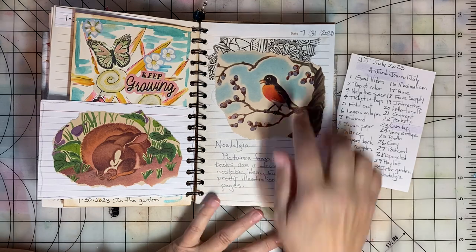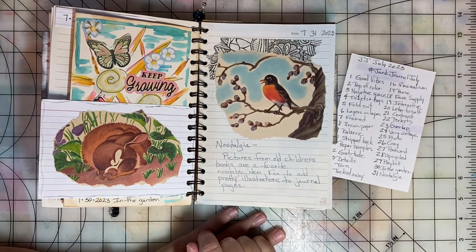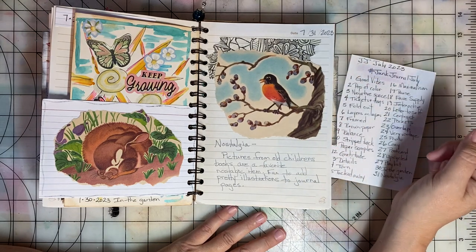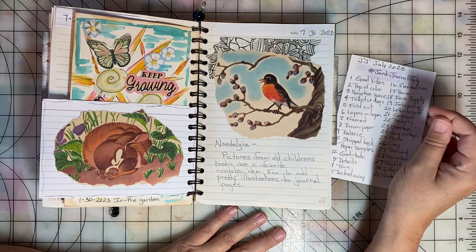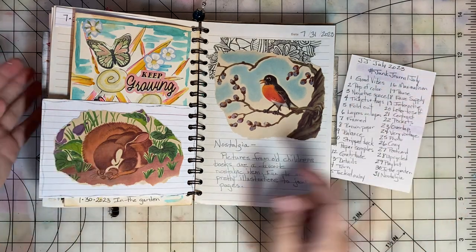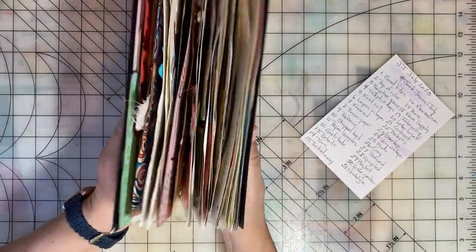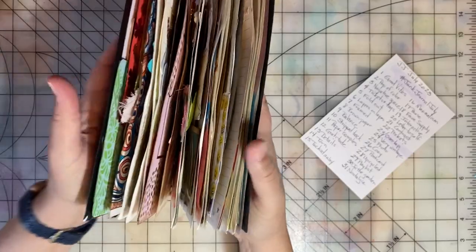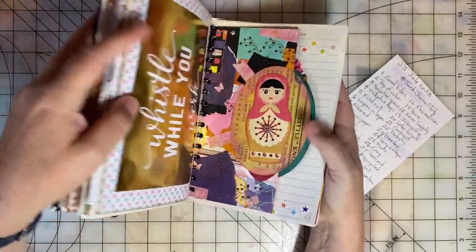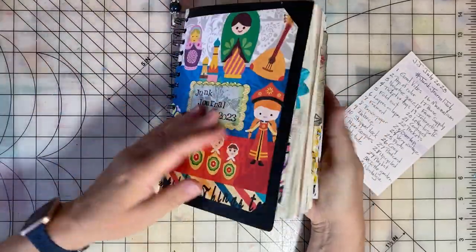The final prompt for July, day thirty-one, was Nostalgia. I took a picture from an old children's book — these are favorites of mine and I like to add these pretty illustrations to my pages. Here's another one of a cute bunny. So as you can see, it is over full — it's stuffed. But I think these back pages will be great to fill when it's time for Junk Journal January.